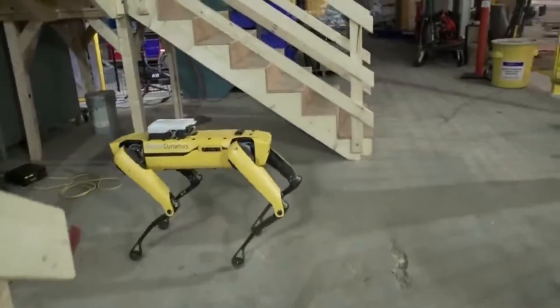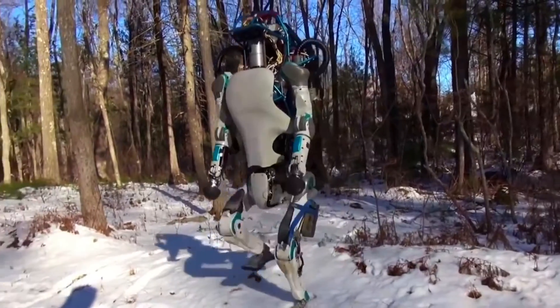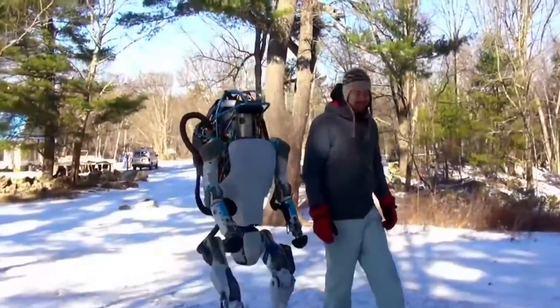Then the first robot vaulted over the beam, both robots landed two perfectly synchronized backflips, and the video team captured every move.